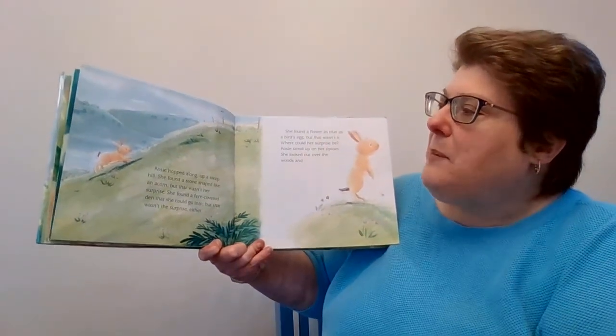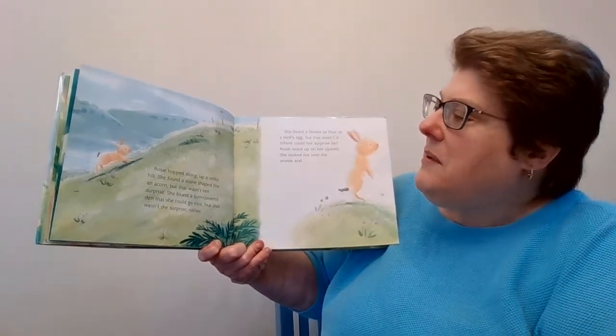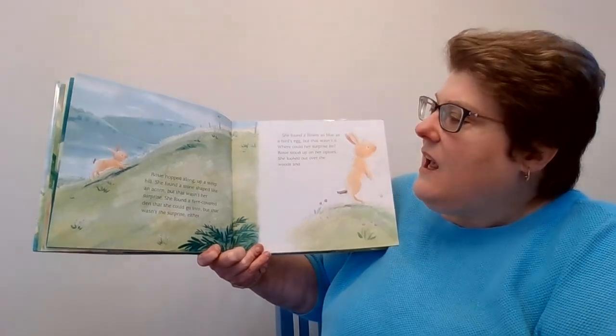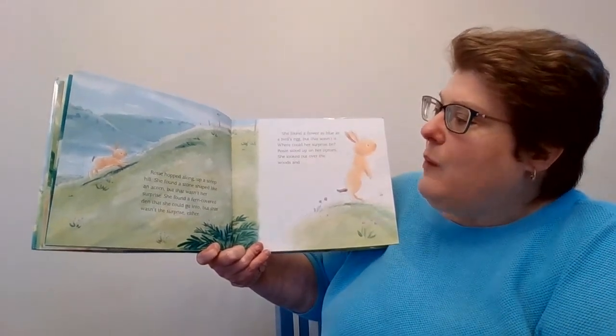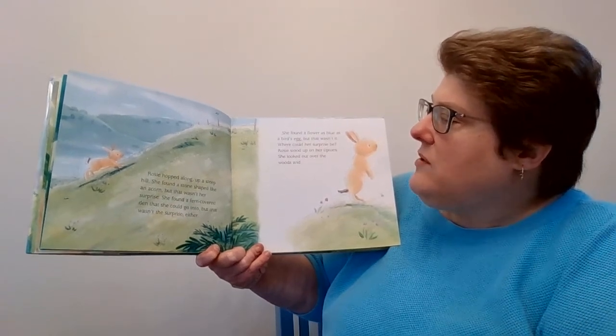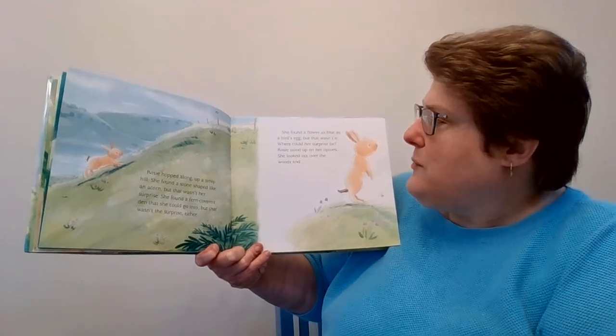Rosie hopped along up a steep hill. She found a stone shaped like an acorn, but that wasn't her surprise. She found a fern-covered den that she could go in, but that wasn't her surprise either. She found a flower as blue as the bird's eggs, but that wasn't it either. What could her surprise be?